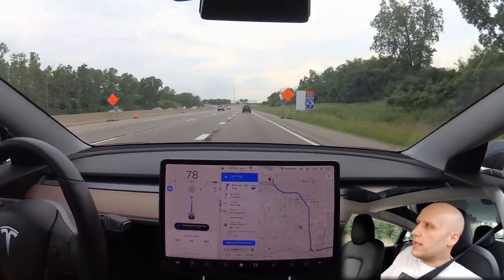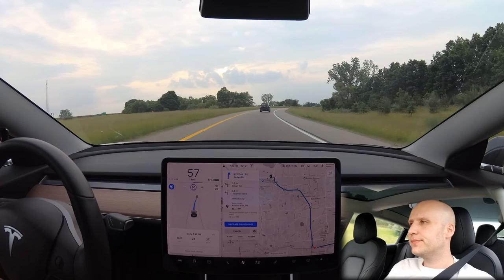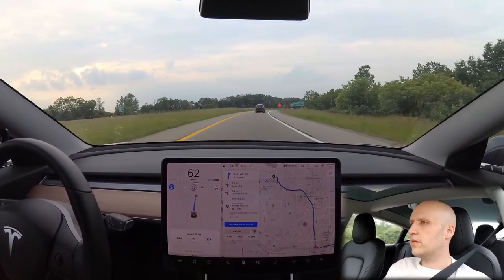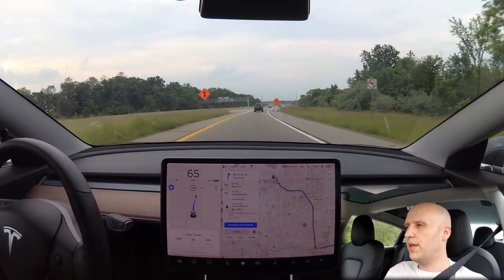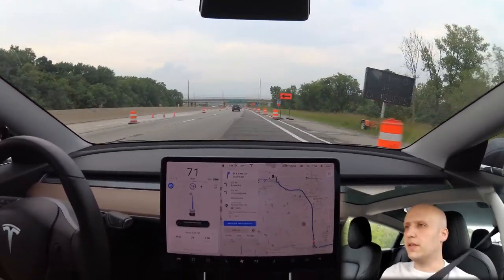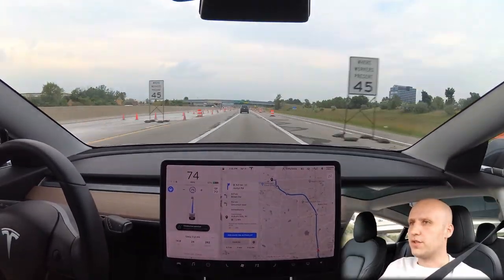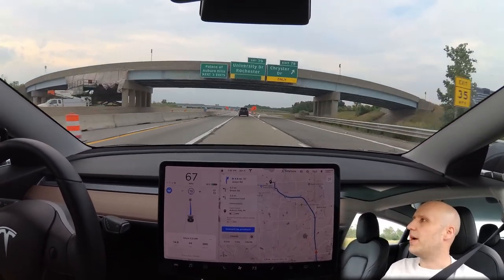We're going north — is that a Tesla, a Model S? We'll see if it comes to the supercharger with us. I was wrong — this is the easy interchange. It's when you go south there's a huge bend and it just tells you to take over. Construction detected — that's pretty cool. Wow, there's a lot of construction here. I haven't been on this road in a while because all the on-ramps are closed.